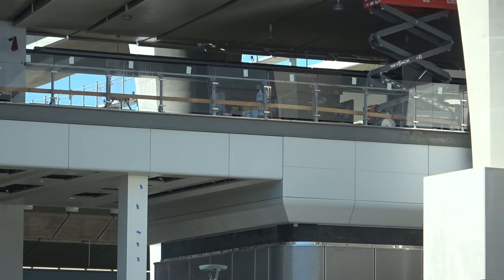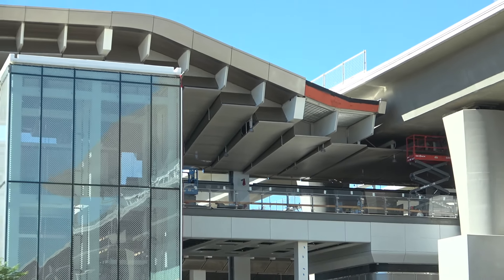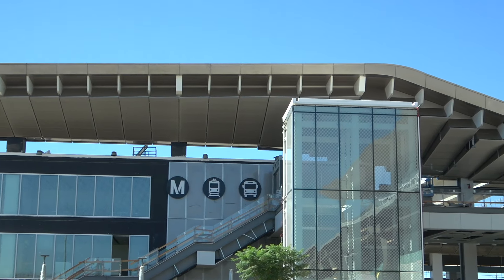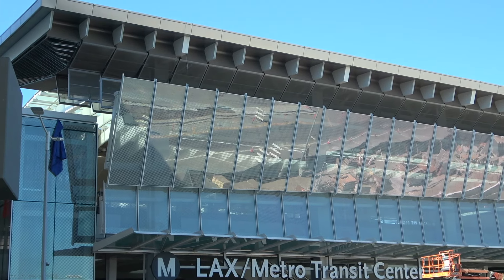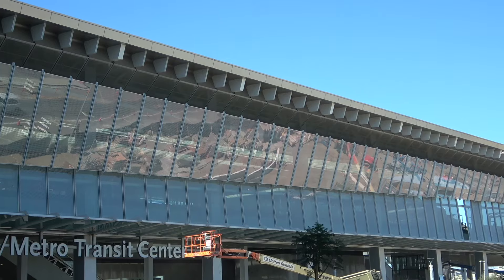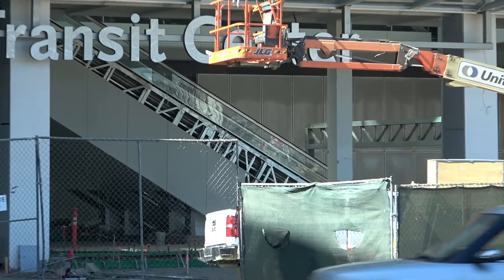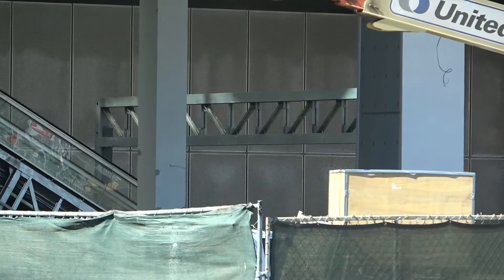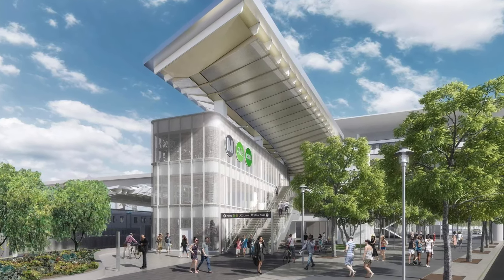We can see some of these finishes that are completed. Over by this escalator, it looks like there's some framing that will provide guidance for pedestrians on which direction they're headed.